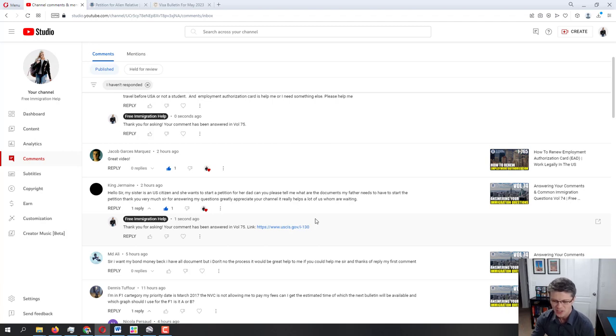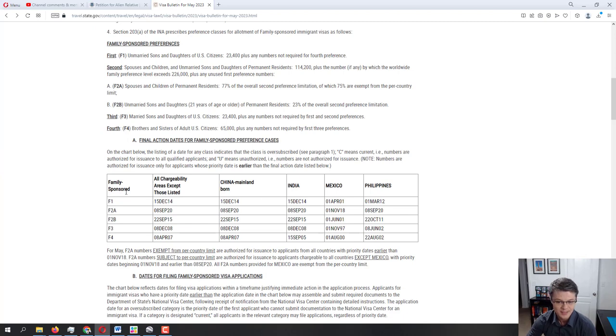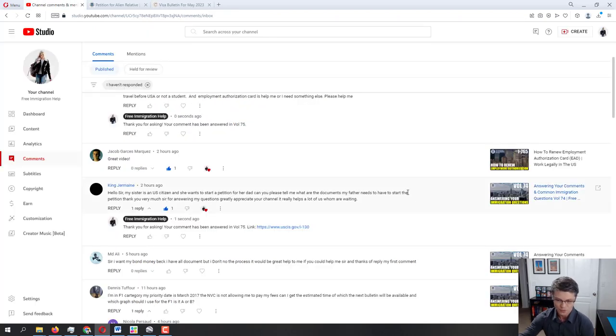Basically, you submit the I-130 petition. Once USCIS approves it, they transfer the case to the NVC. You submit some documents and fees to the NVC, and once they approve it, they send the case to the local US embassy for a final interview where your dad gets his immigrant visa and comes here as a resident. On the plus side, because your sister is a US citizen petitioning for a parent, there is no visa cap on that category, so you won't have to deal with the visa bulletin at all — really not much wait time beyond USCIS and NVC processing.